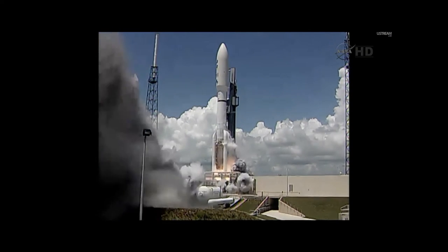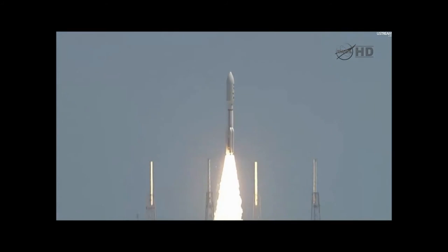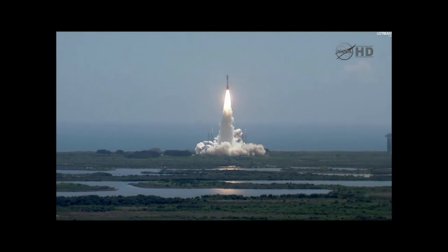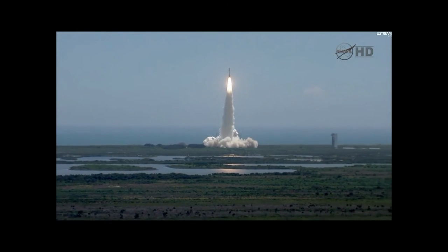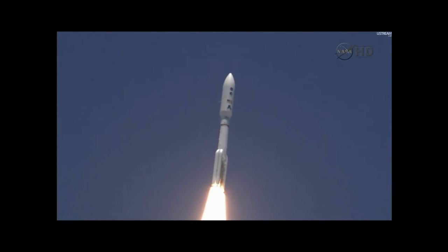Ignition and liftoff of the Atlas V with Juno on a trek to Jupiter, a planetary piece of the puzzle on the beginning of our solar system. Roll program is in progress. Vehicle body rates look good. Booster P.U. has gone fixed.